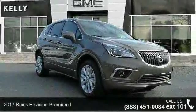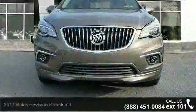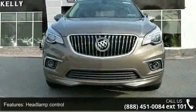Step into the 2017 Buick Envision. If you are looking for an automobile with great features, look no further. Enjoy these notable features: